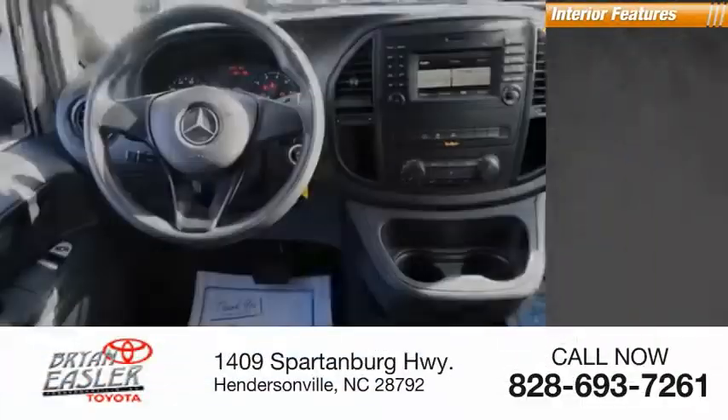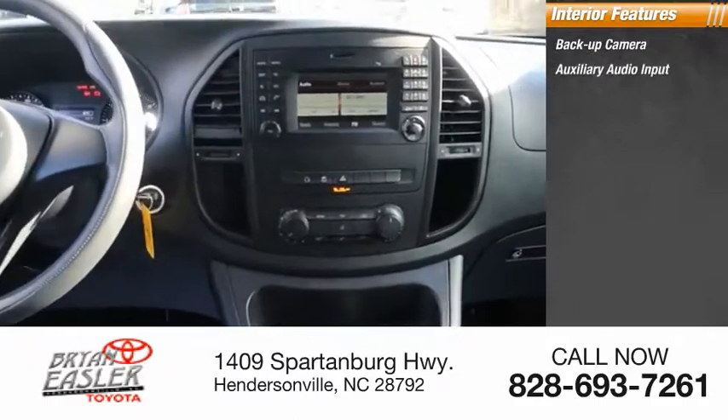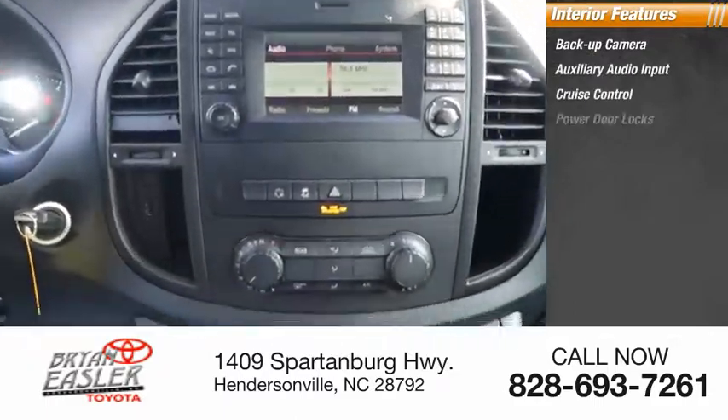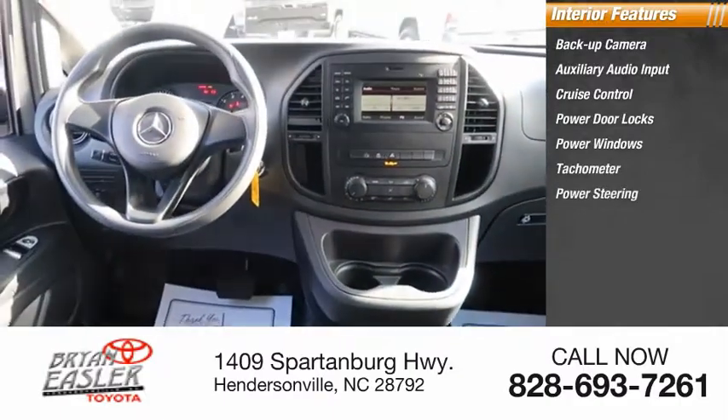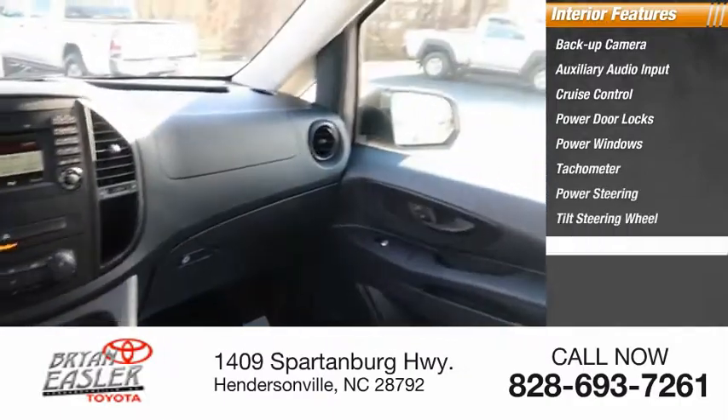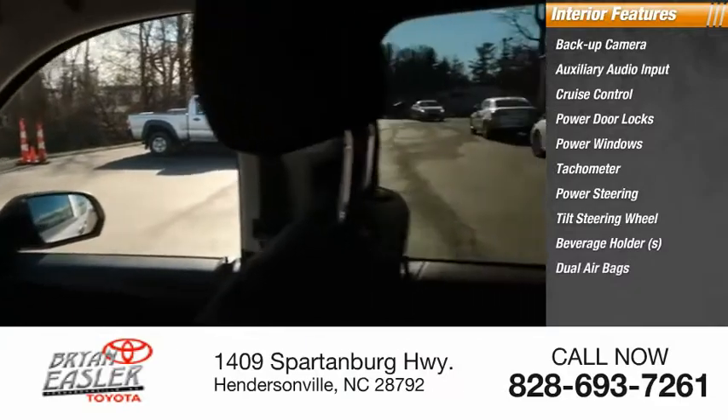Inside you'll find backup camera, auxiliary audio input, cruise control, power door locks, power windows, tachometer, power steering, tilt steering wheel, beverage holders, and dual airbags.